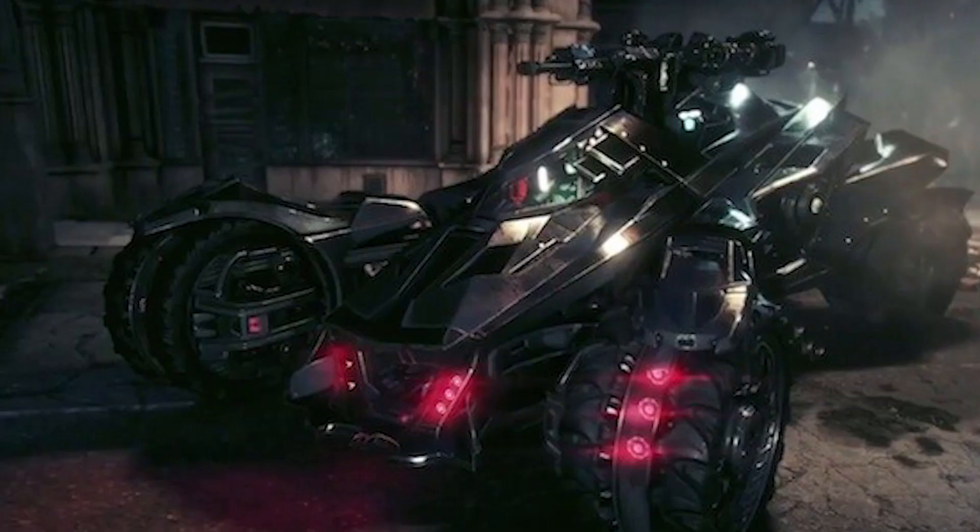Don't you just feel like this new Batmobile still has a lot of the Christopher Nolan Tumbler DNA in it? I'm starting to think it looks a lot like the Batmobile from the Arkham Knight game, the one that's coming out next year. Slightly less fortified than the tank, but much more aggressive and agile.